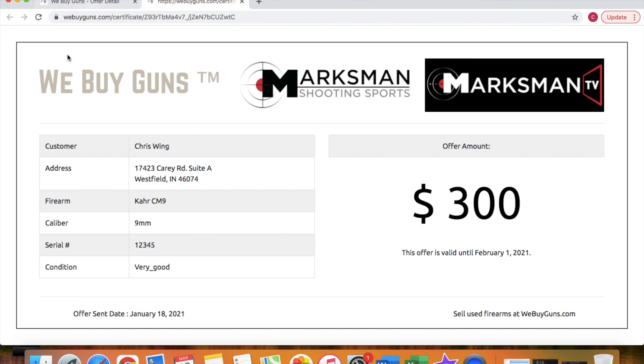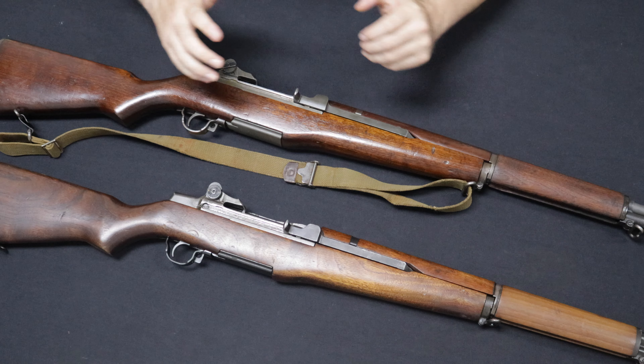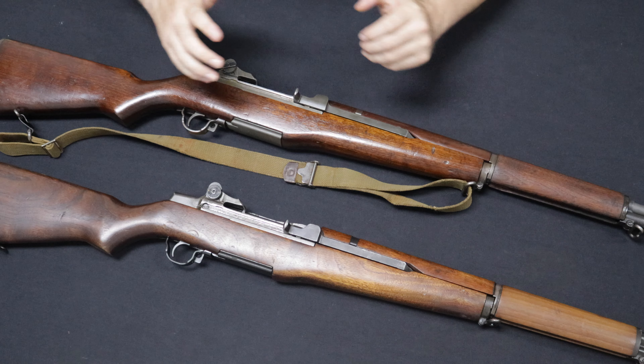If you are unable to get a better deal, go ahead and sell them to us. We do provide you with a shipping label, and we will pay you with either a paper check or ACH direct deposit, your choice of whichever is more convenient to you, and through our website is how we source most of the firearms you guys see in these videos. Please go check us out at WeBuyGuns.com.